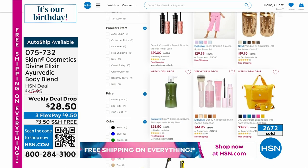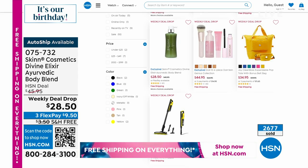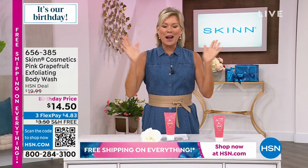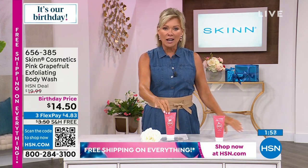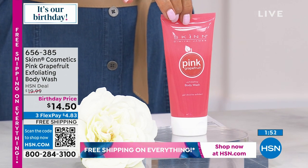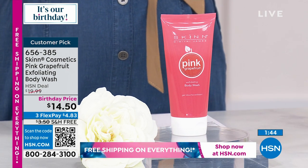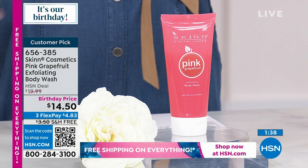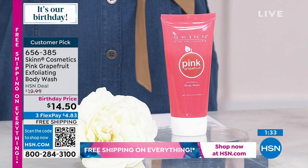Item number 75732. Weekly deal drops go away tomorrow night at midnight, then seven or more new deals drop Monday morning. Continuing to celebrate HSN's 46th birthday. Sharing another birthday price — this grapefruit exfoliating body wash. It's a customer pick. A beautiful experience because as we exfoliate our skin, our whole body is regenerating skin cells and we need to slough off what's not glowing anymore.